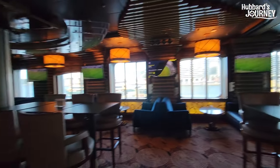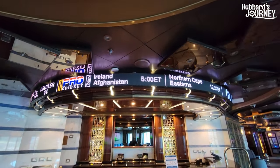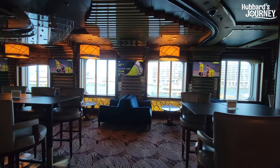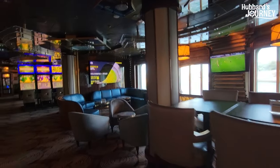And you've got another bar right here, and you've got scores up top. Check it out. Another TV. I'm digging it here. This is a nice casino.